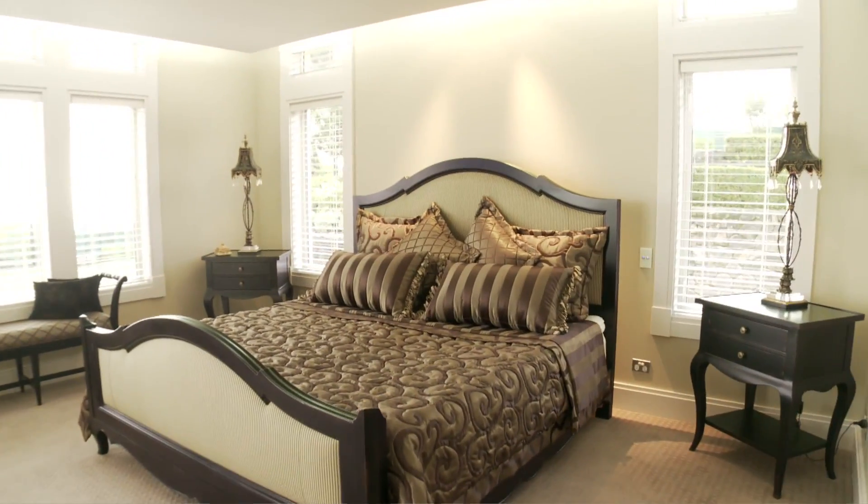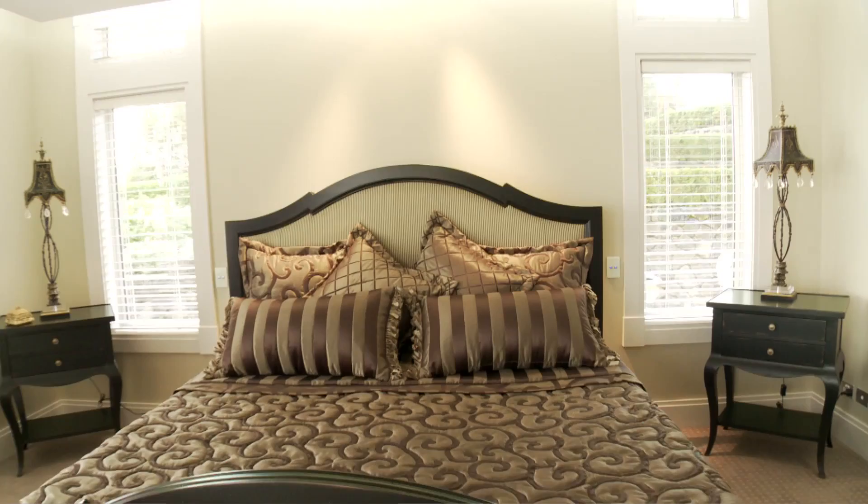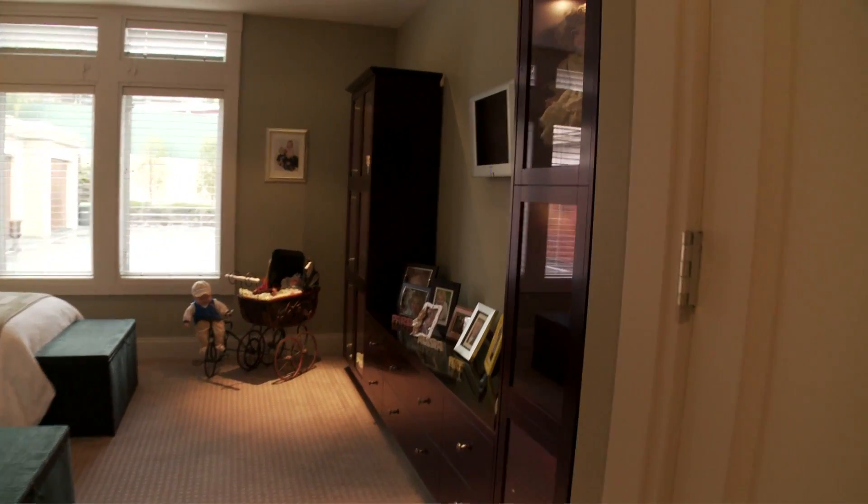The master bedroom suite with its sophisticated ensuite, dressing room and make-up area also accesses the balcony. Two further ensuite guest bedrooms complete the sleeping accommodation.